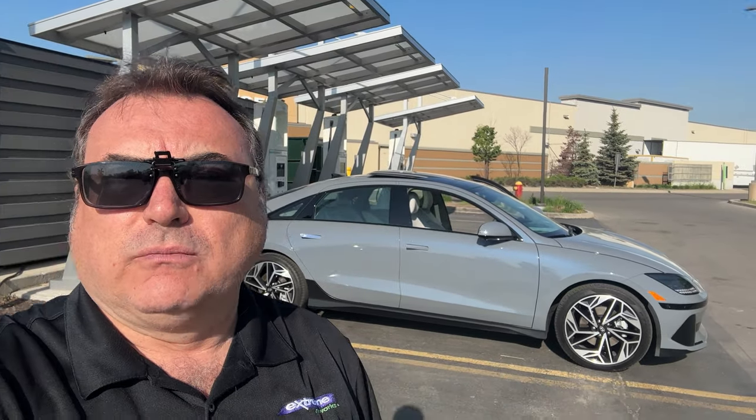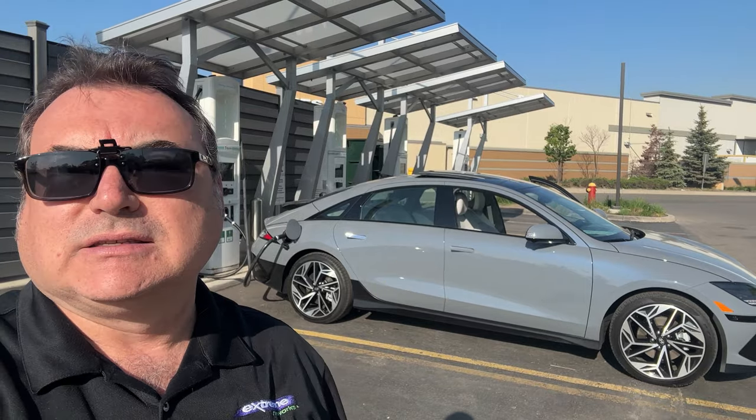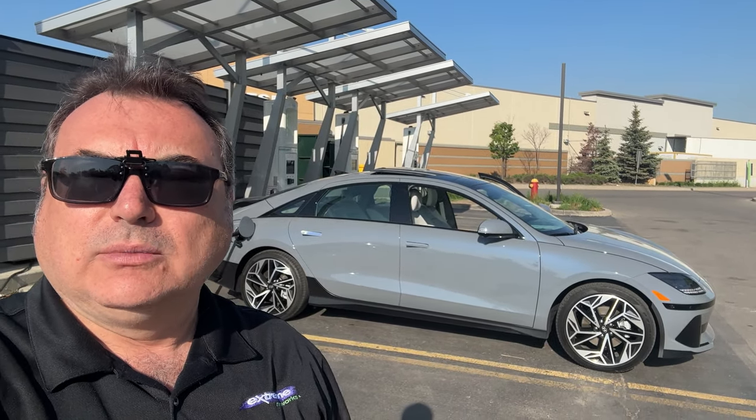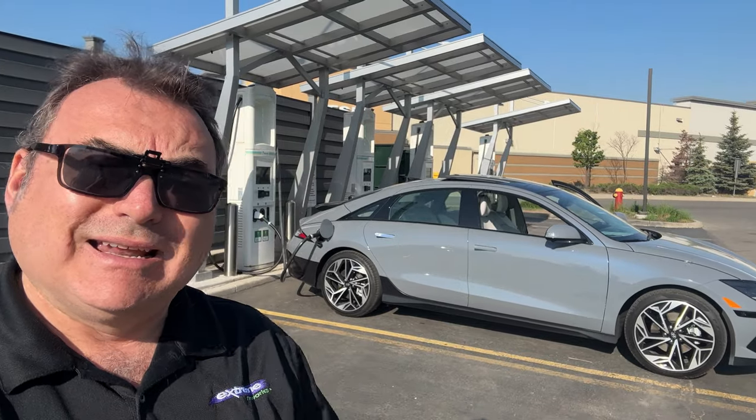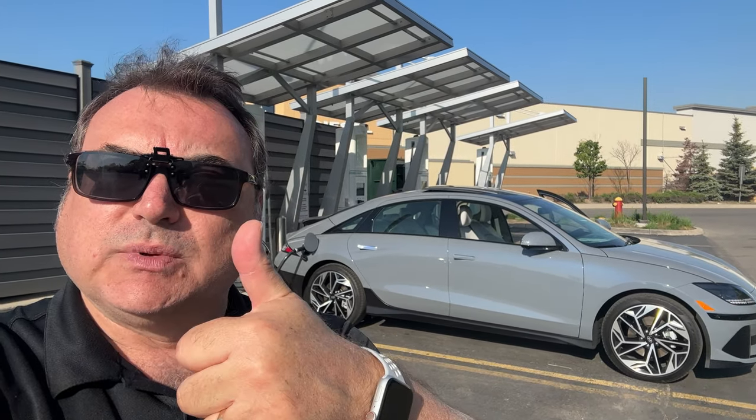You're not going to use a fast charger past 80 or 85 percent anyway — you do the top-up at home. The claims are very valid. This showed that at the right station with the right conditions you can achieve those fast charging speeds. Twenty-two minutes was enough time to eat breakfast, drink my coffee, and do these short videos. I'm very impressed with what Hyundai and the South Koreans are doing to their vehicles — the charging experience for road tripping is awesome.